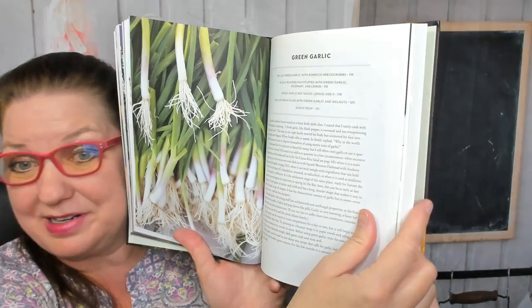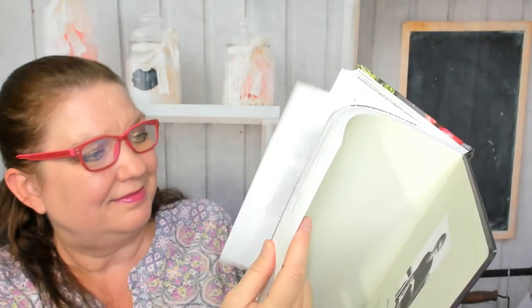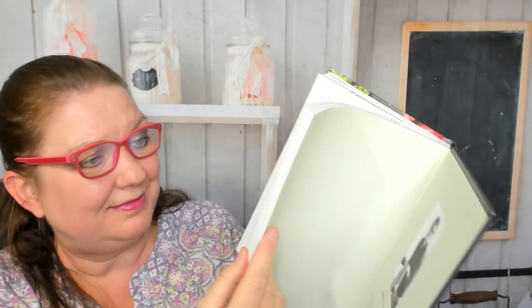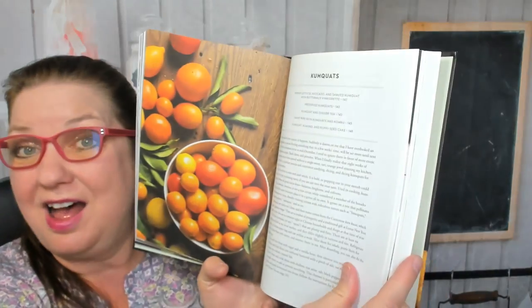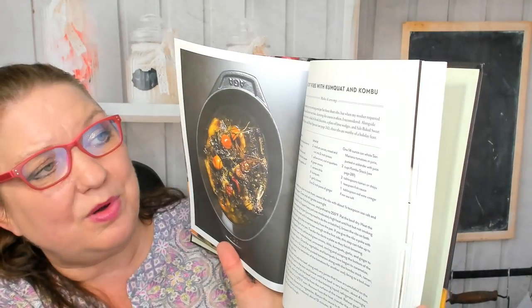Now we're going to talk about green garlic — grilled green garlic with romesco breadcrumbs. Then horseradish, huckleberries, and butter-glazed kohlrabi. Beautiful photos in this book. Kumquats — I don't see a lot of kumquat recipes in cookbooks usually. There's short ribs with kumquat and kombu.